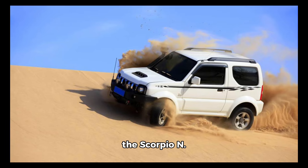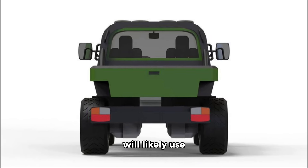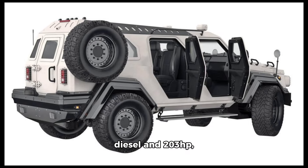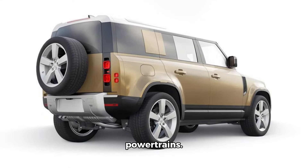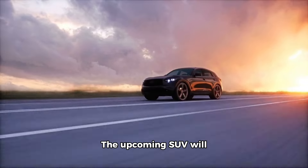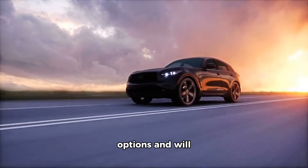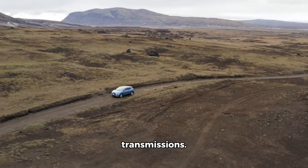The Thar Armada's higher variants will likely use the Scorpio N's 175-horsepower 2.2-liter diesel and 203-horsepower 2.0-liter turbo petrol powertrains. The upcoming SUV will be available with both 4WD and 2WD options and will likely offer both manual and automatic transmissions.